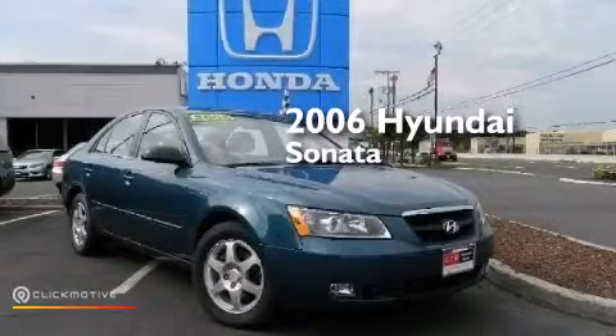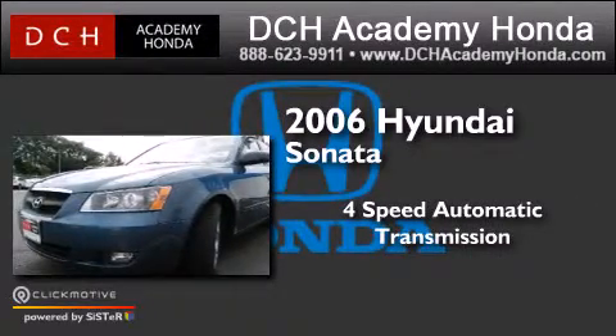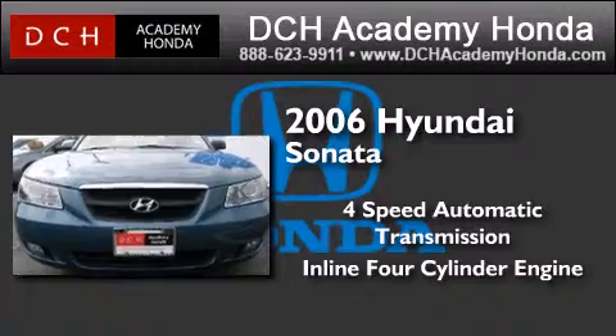This is a 2006 Hyundai Sonata. This four-door sedan has a four-speed automatic transmission and an inline four-cylinder engine.